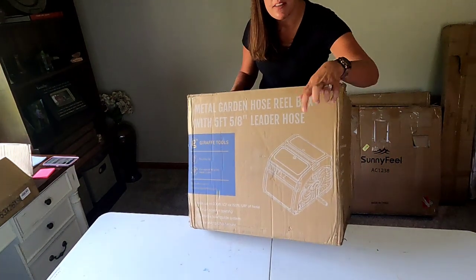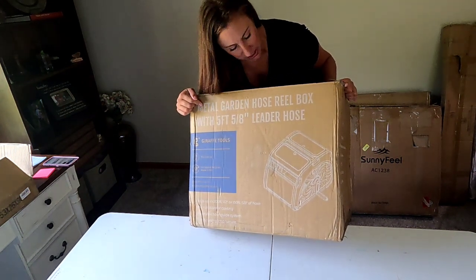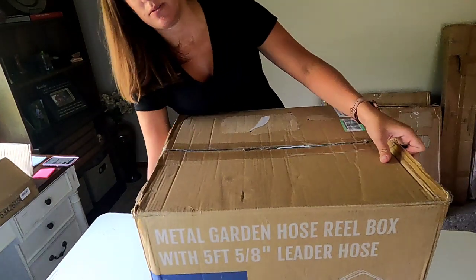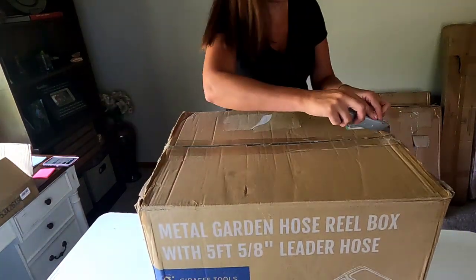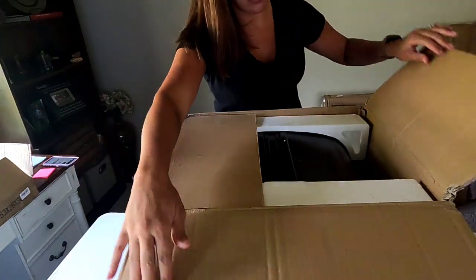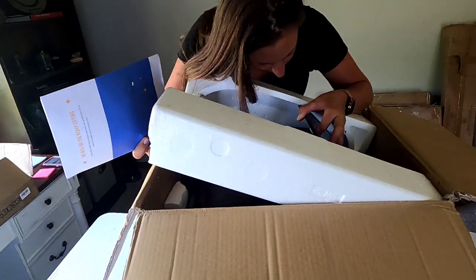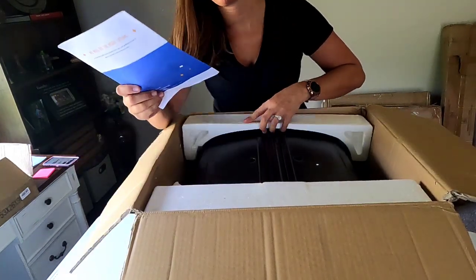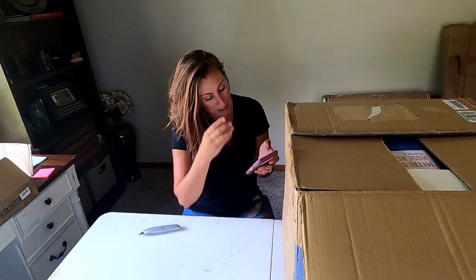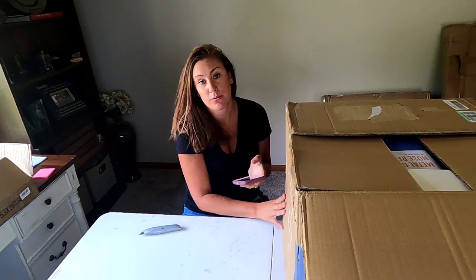Next one I can also tell from the outside of the box — it says it is a metal garden hose reel box with the hose. Opening it up just to confirm... sure enough, it's all in there. Just the garden hose reel box retails for $200, and with the hose it's $260. I think this one will be good.